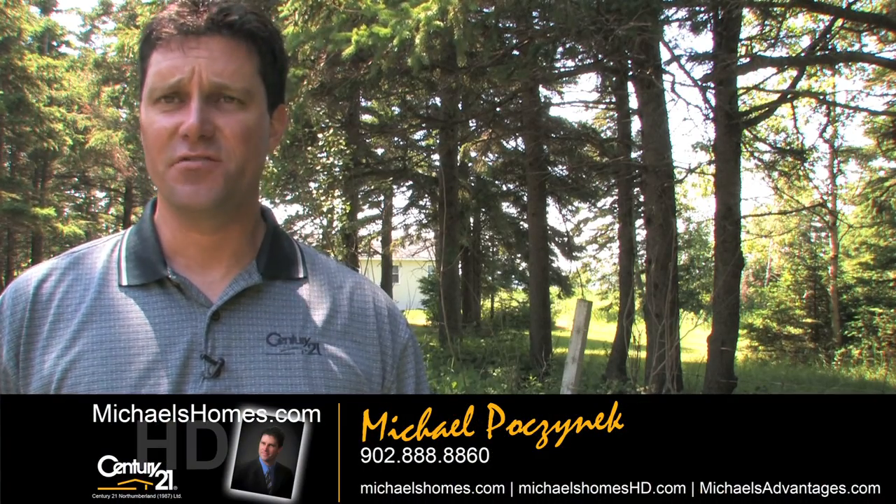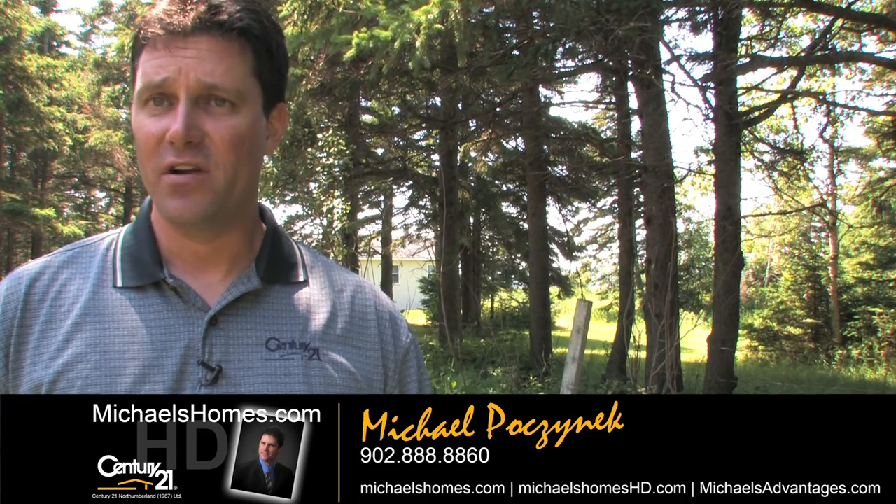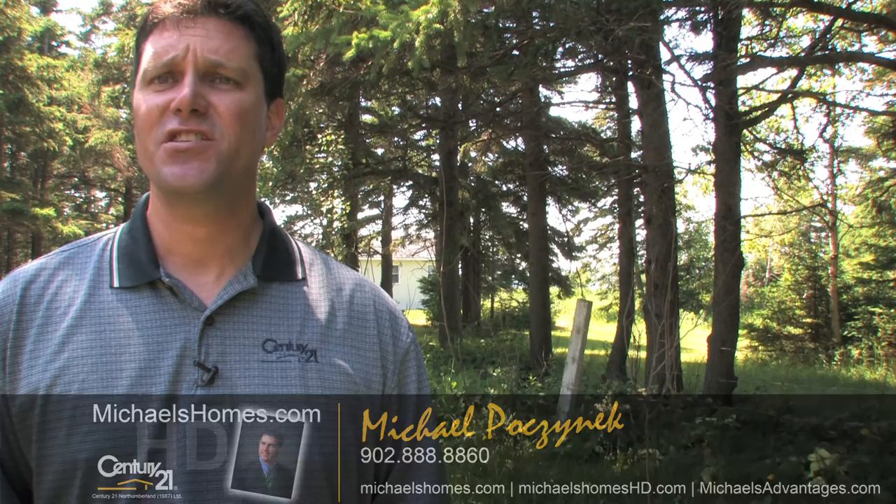Hi there, I'm Michael Posnick from Century 21 Northumberland, and today I'm coming to you from beautiful sunny Indian River where we're looking at something that's not even on MLS yet.